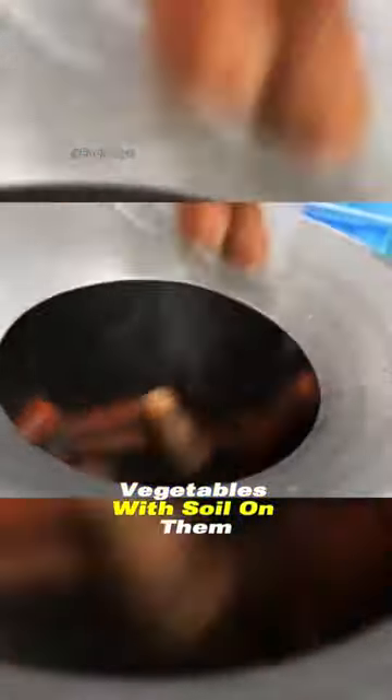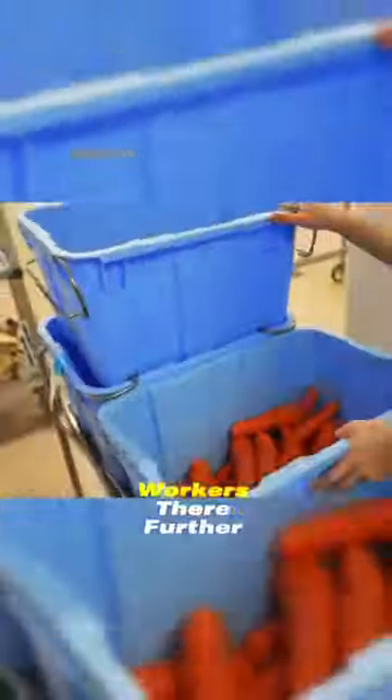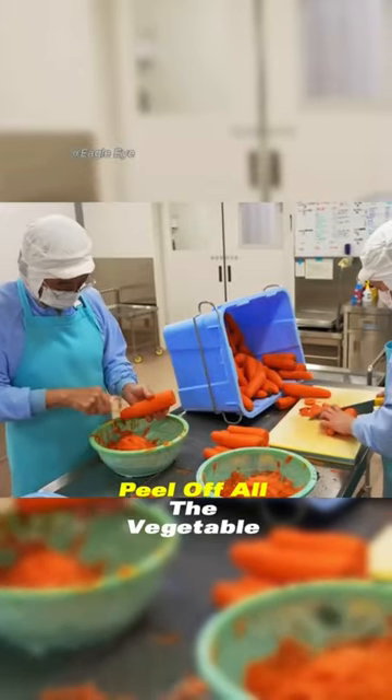Vegetables with soil on them indicate that they are freshly picked. After cleaning the vegetables in the washing machine, workers further peel off all the vegetable skins. Each vegetable is thoroughly inspected before cutting and sent to the kitchen.